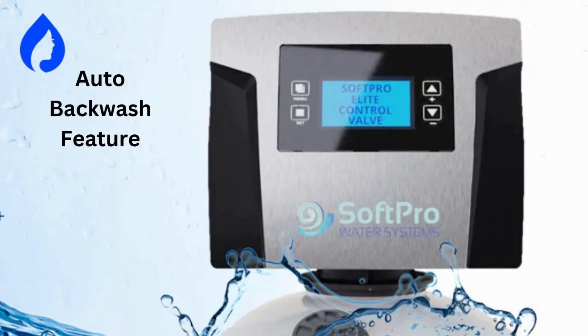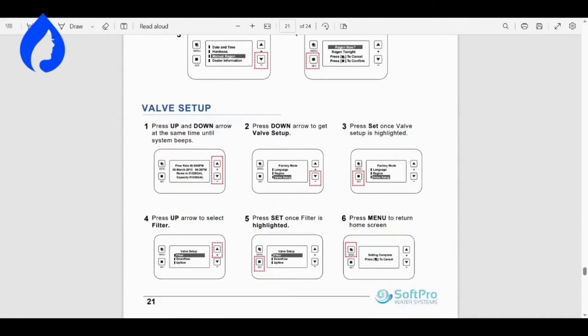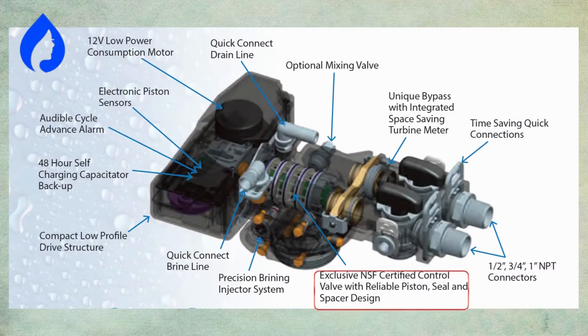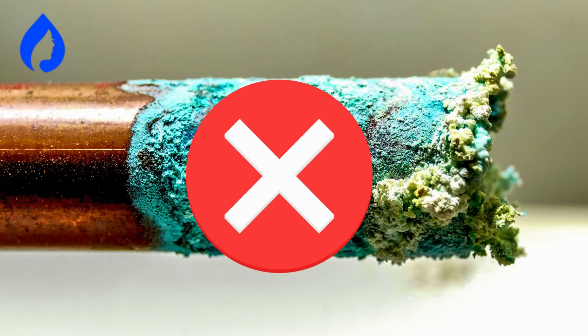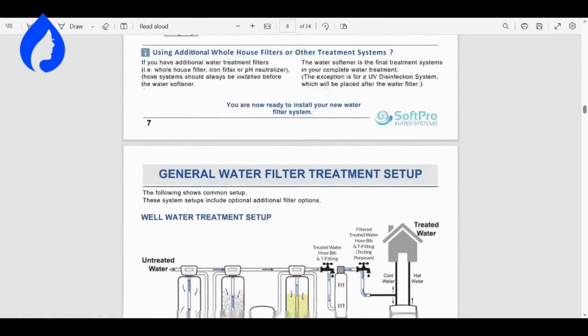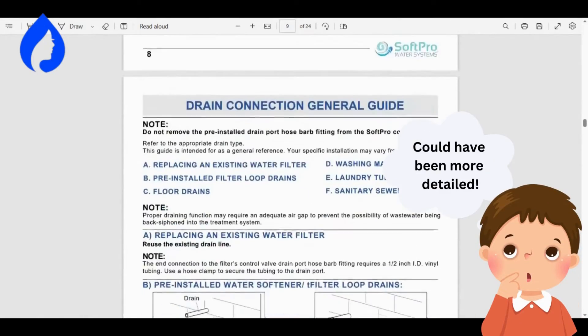Thanks to its auto-backwash feature, this system will flush out any trapped sediment and prevent drops in flow rate. You can adjust backwash and rinse cycles using its Backwash Manage Valve to optimize water usage. It uses an NSF-certified smart control valve to add the perfect calcite concentration to water, preventing green stains and corrosion. Installation is a breeze, and users love it. The only downside is that some wished the user manual were a little more detailed.